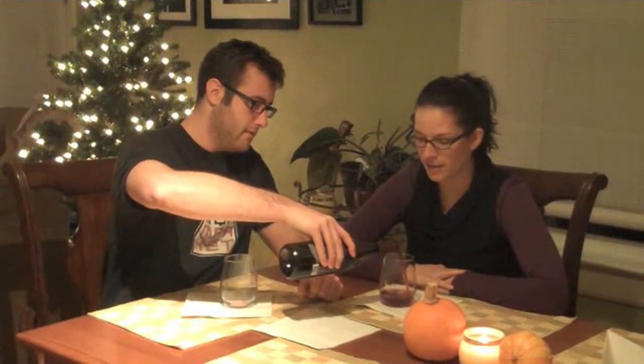We had it tonight with dinner, so that's why you can tell the bottle is already half full. We had fettuccine with a bechamel sauce and shrimp dish, which was pretty heavy, so this was definitely a great wine to have.